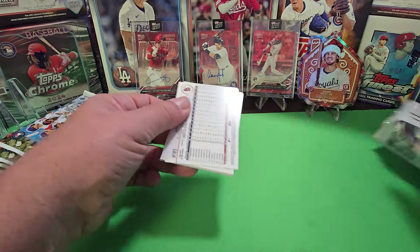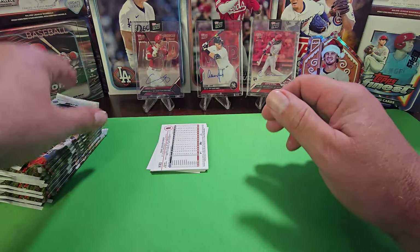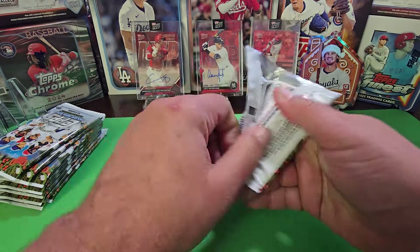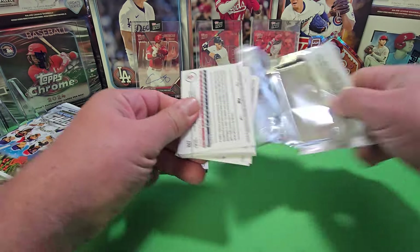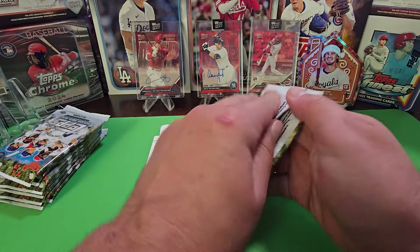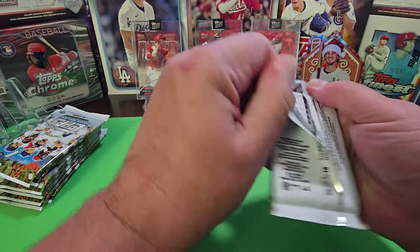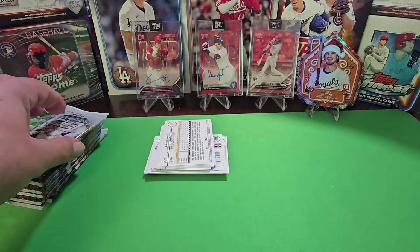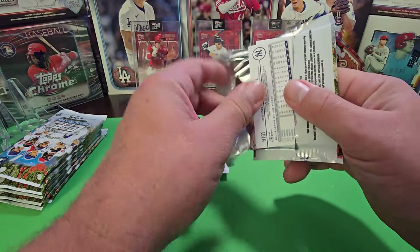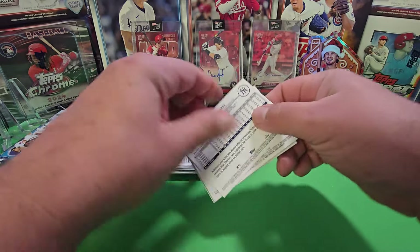It's pretty much all the stars. Paul Skeins is in here — yes, Paul Skeins has a card in this set — and that's going to make it a fun thing for people to buy and collect because everybody's hungry for Paul Skeins cards right now.